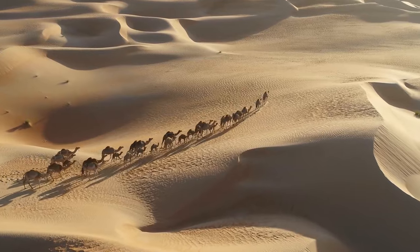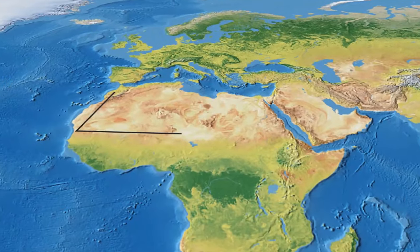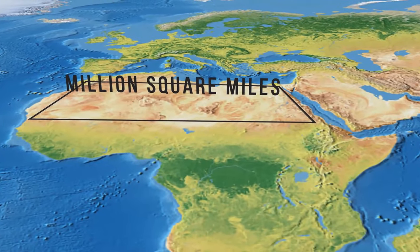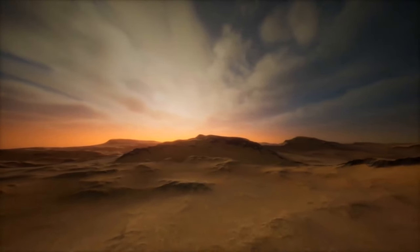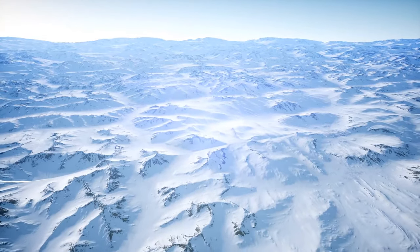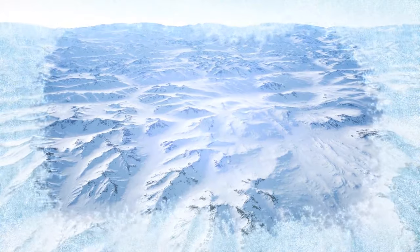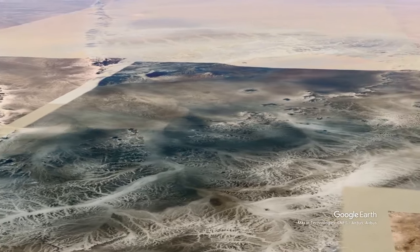Fun fact: the Sahara Desert is the world's largest hot desert. It spans over 3 million square miles, which would be like putting a thousand times the country of Hawaii next to each other. We say it's the largest hot desert because the world's largest desert area is Antarctica. Deep into the desert, near the Algerian town of Fogaret et Zoua, something strange was found.